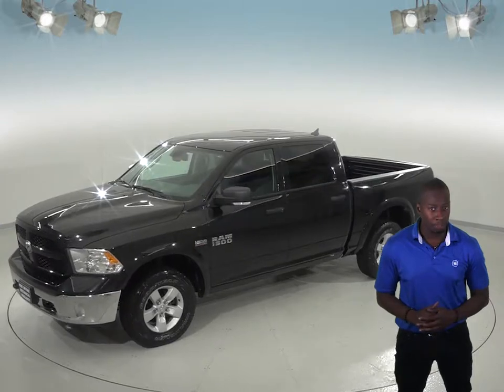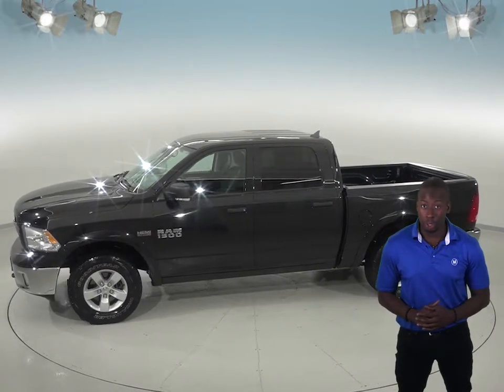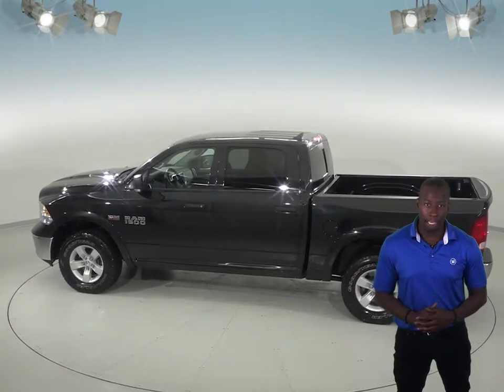You'll find comfort with the premium cloth upholstery. As for entertainment, you will be pleased with the AM-FM radio controlled through the center touchscreen. Parking and reversing will also be safe and simple thanks to the backup camera.